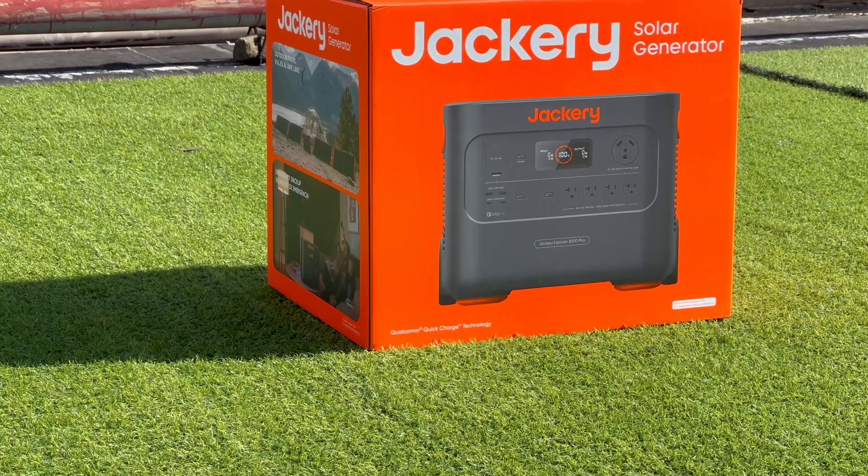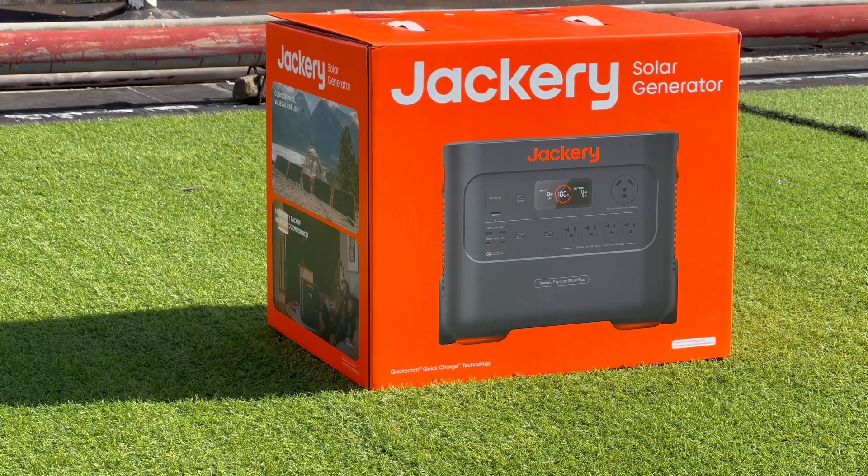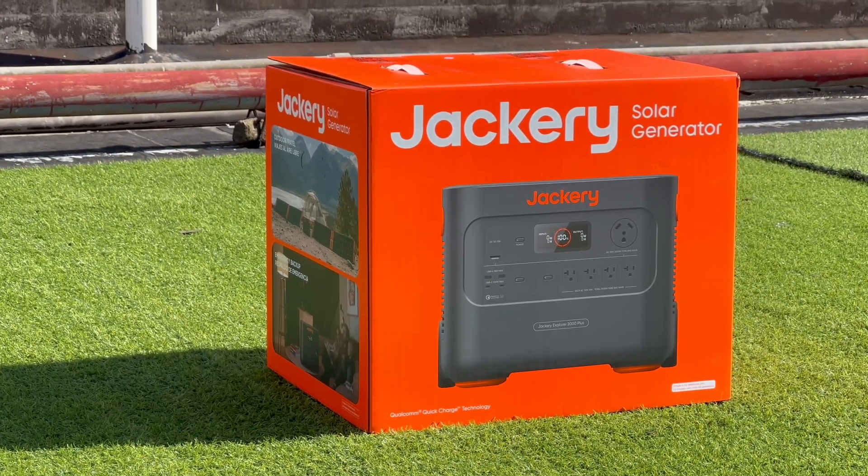Hi guys, welcome back to today's video. Let's go outside today and introduce a portable power station from Jackery.